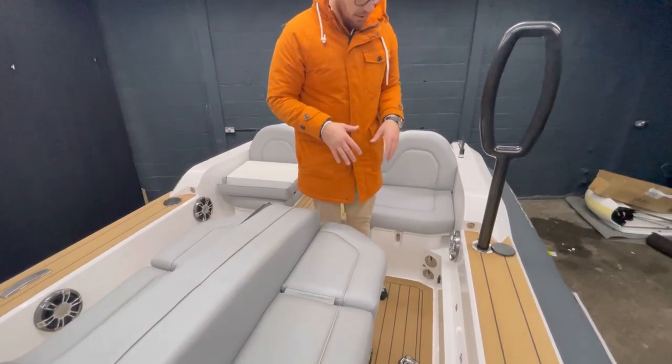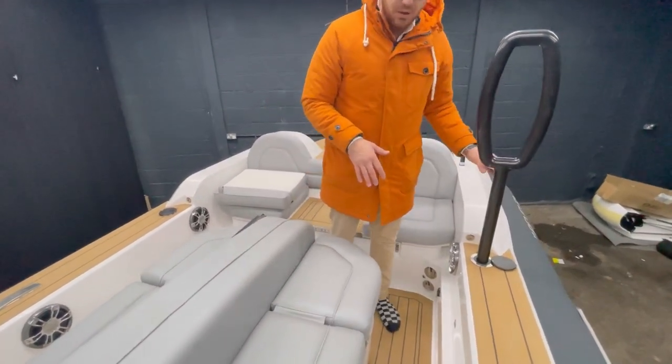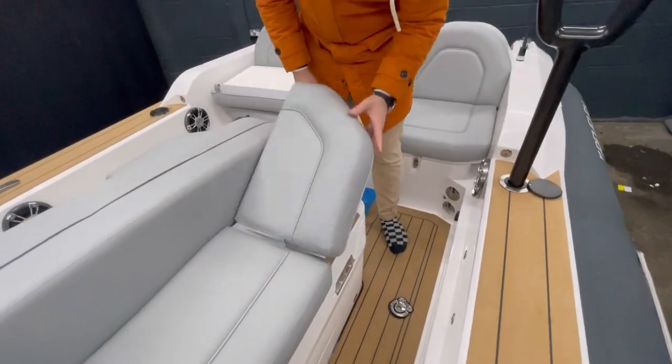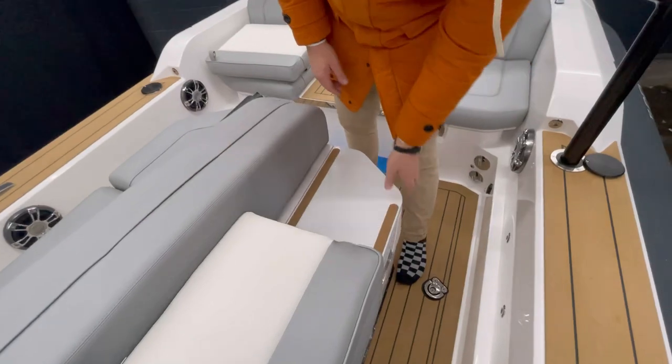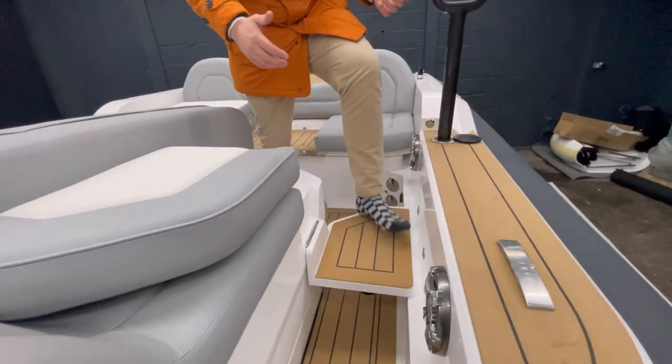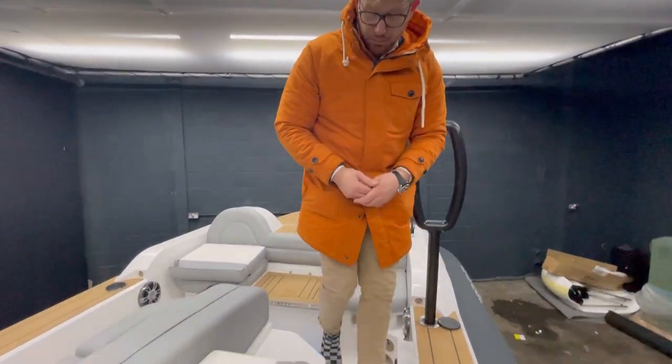For midships boarding, we have the carbon boarding pole and a really nice, safe boarding step on the side. To get up to that, you flip this upholstery out, flip this step down, and then you have a really safe way for the guests to board.